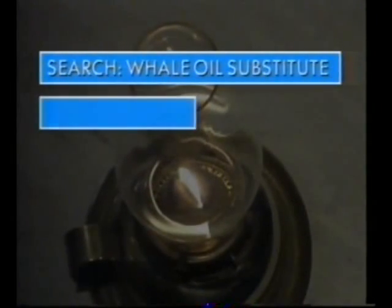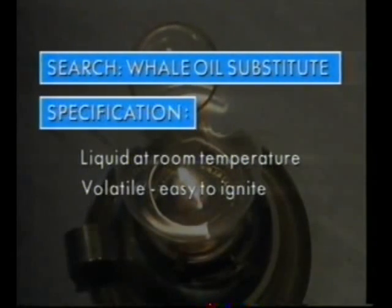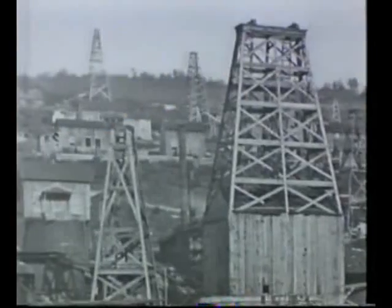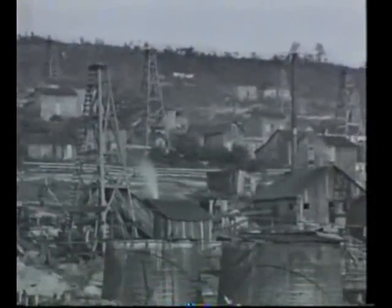The specification of the substitute was known. It had to be in liquid form at room temperature. It had to be volatile, so that its vapours would be easy to ignite. It had to be capable of rising up the wick of the lamp. It must burn with a clean flame, not too smoky. They knew that the replacement was to be found in crude oil — a compound called kerosene. But first, it had to be extracted from the oil.